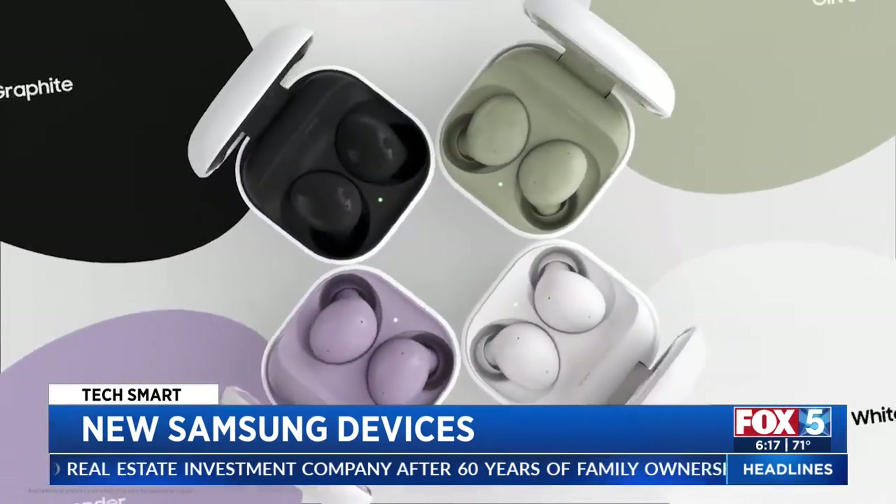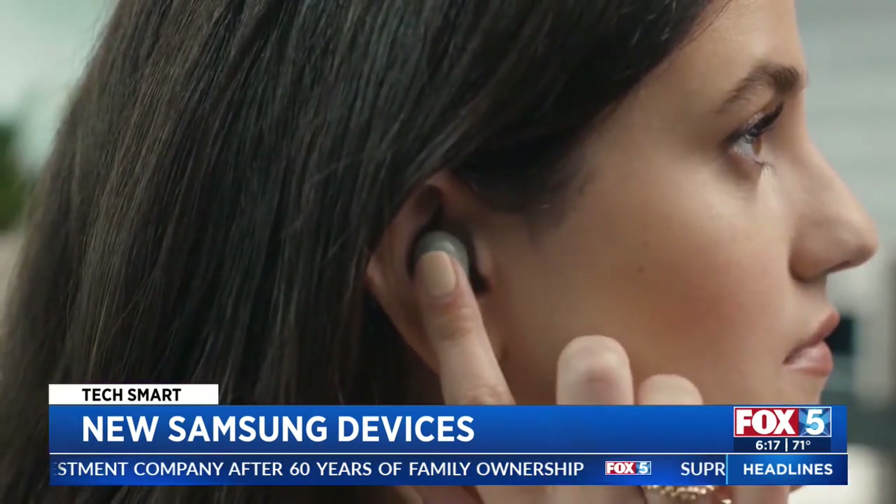Finally, Galaxy Buds 2 are smaller and lighter. I love the sleek look and feel, and they sound good. But at $150, I just wish they stayed better in my ears.